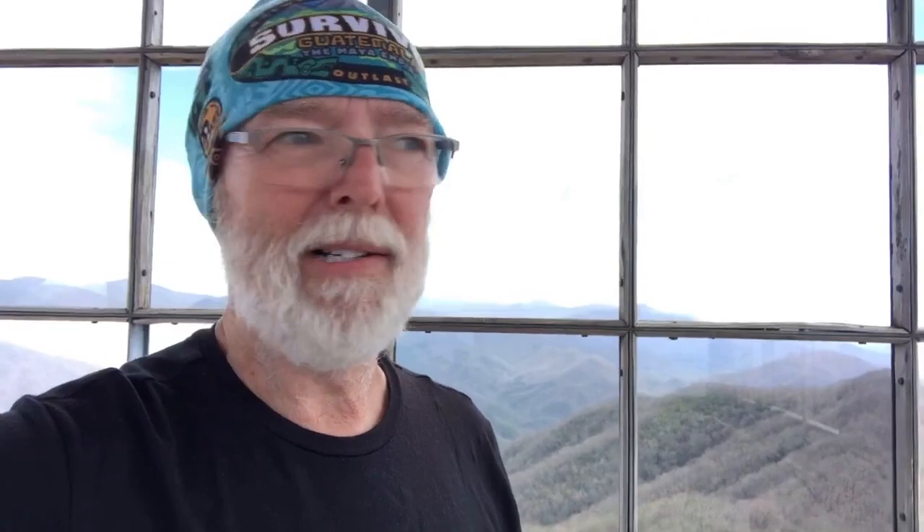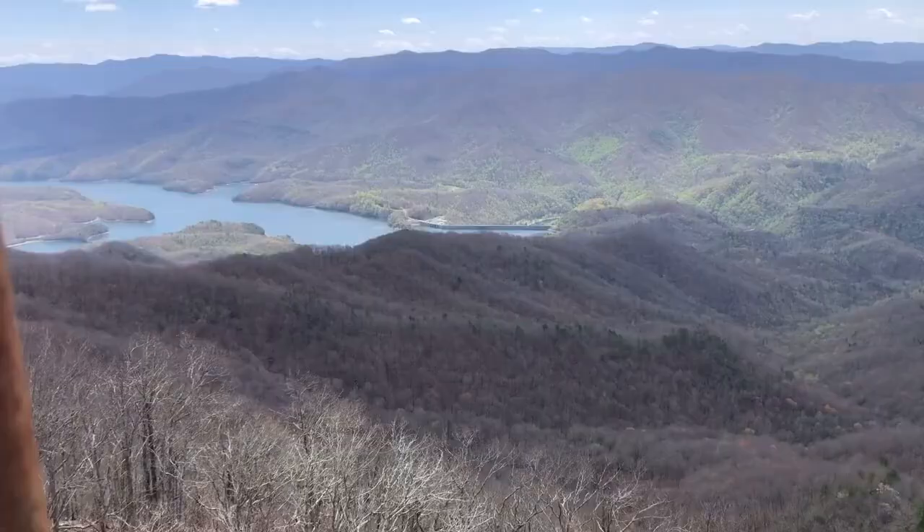Finally got to the top of — I don't know what it's called, something Tower. Big climb out of Fontana Dam, but boy, the view up here today is spectacular — 360 degrees. I'll try and show it to you. That's the dam way down there where I started this morning.